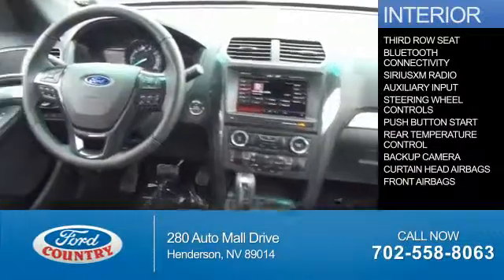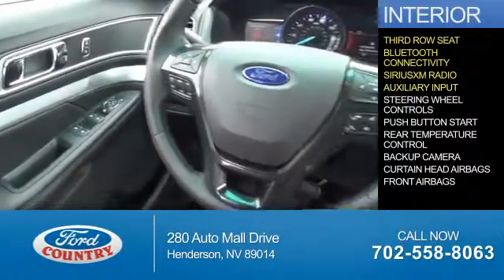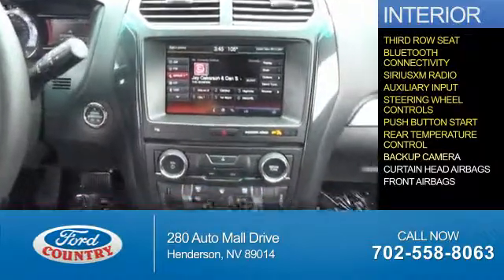Inside you'll find a third row seat, Bluetooth connectivity, Sirius XM satellite radio, an auxiliary input, steering wheel controls, push-button start, rear temperature controls, and a backup camera.